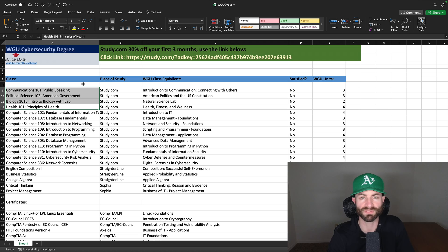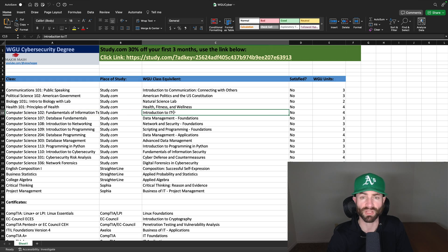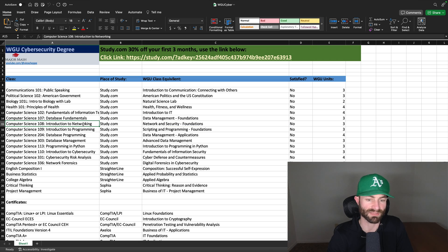If you have a lot of time on your hands — everybody goes at a different speed — you definitely want to get these out of the way on an ACE credit platform. You don't want to take these at WGU. It's just taking from your valuable degree time when you can be using that time to try to knock out your degree in one term, which is entirely possible. Computer science courses you can take at study.com as well, which I'd highly recommend. Fundamentals of information technology transfers in as introduction to IT, database fundamentals transfers in as data management foundations, and introduction to networking transfers in as network and security foundations. You definitely want to take this one at study.com.